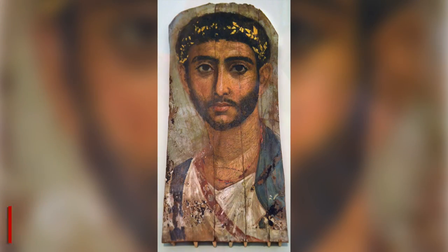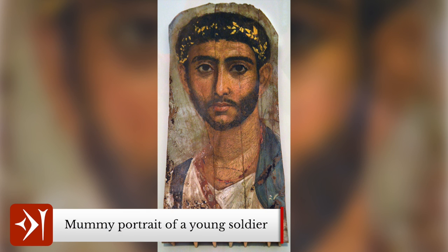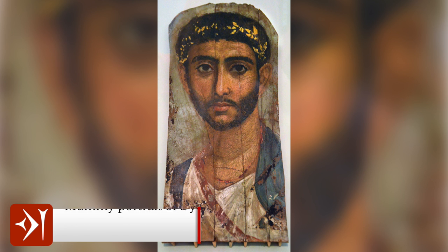Although encaustic paintings are generally regarded as being of higher quality, the works in tempera are also impressive, reflecting the craftsmanship of some of the greatest artists of Roman Egypt. Their names are unknown, but their work continues to fascinate people around the world in the modern age.